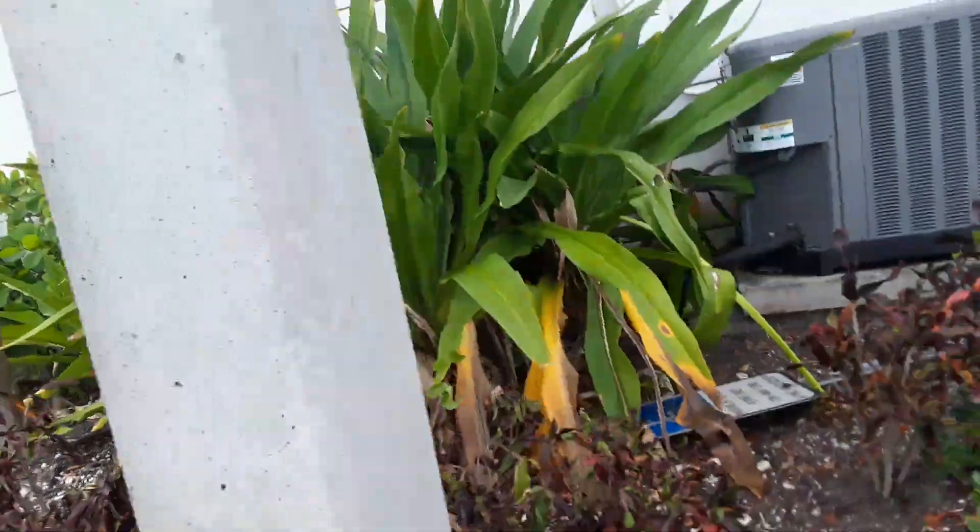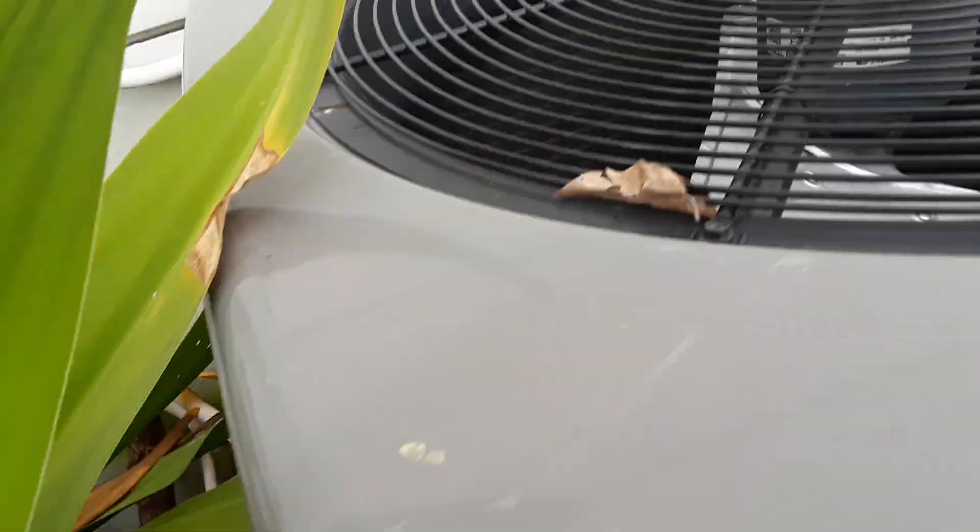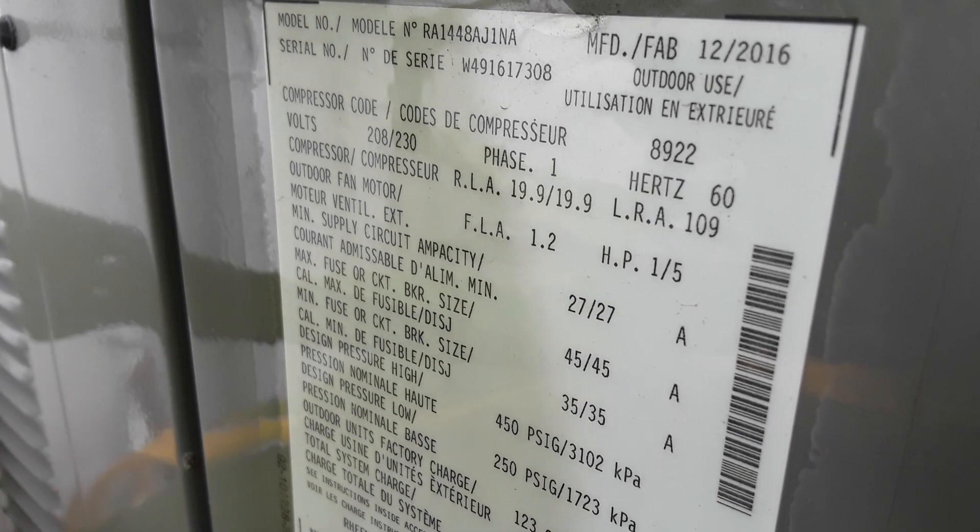Should I be brave enough to go up to this unit? It looks like it has been running. Alright, this one's from 2016, it's a four-ton. I'm not getting back there to the logo, so let me go check if there are any more air conditioners.